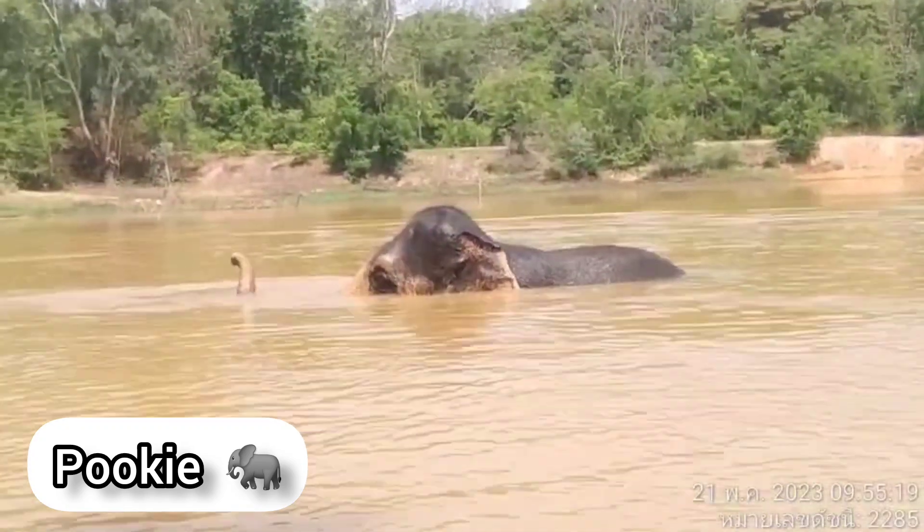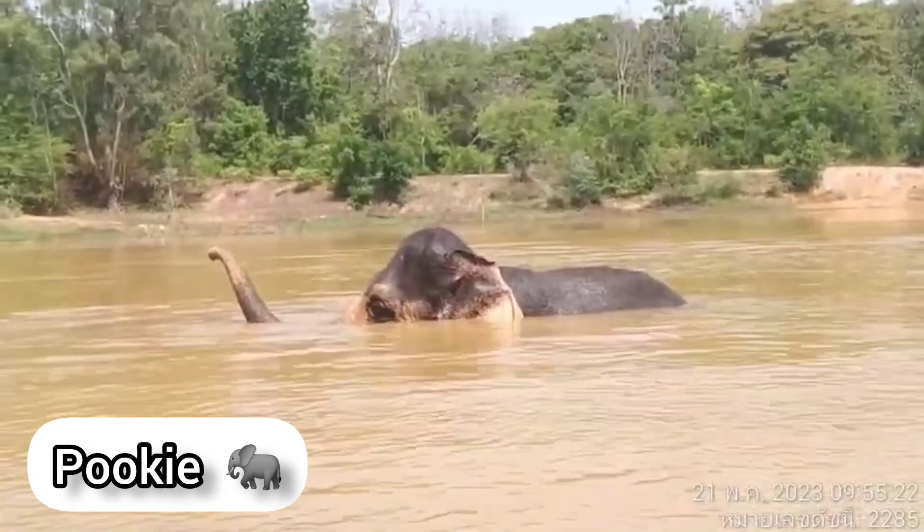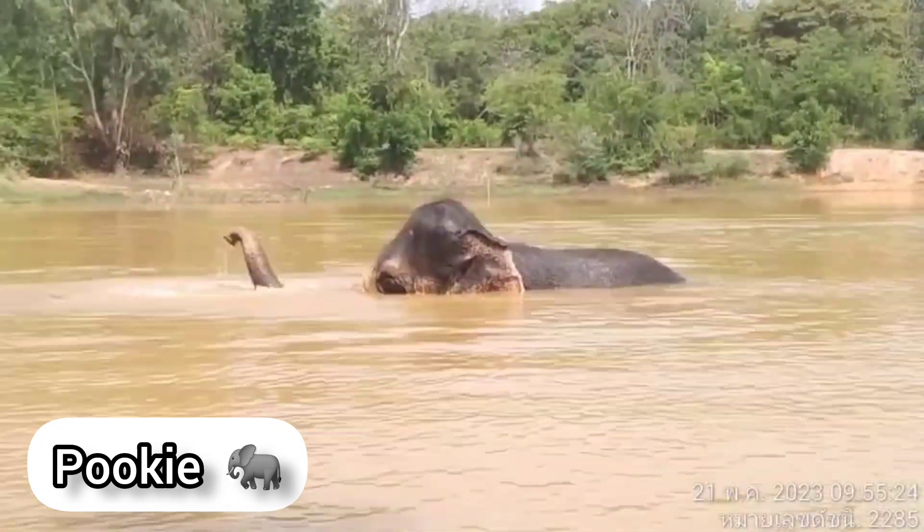Gigi has lots of Nessies under their care. You can see who they are if you click on the link in the bio.